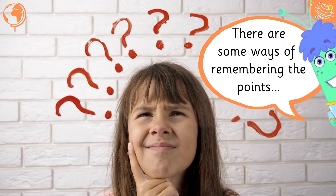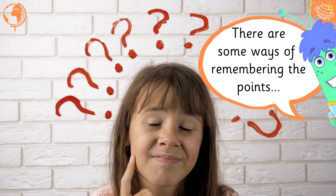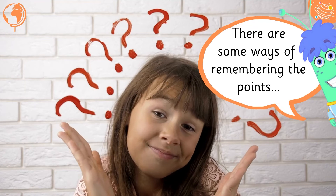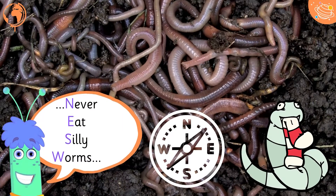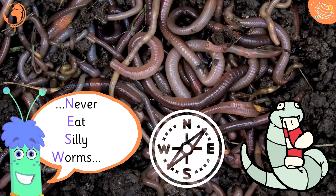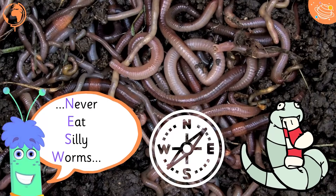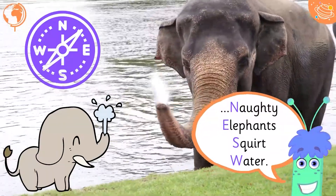There are some ways of remembering the points: Never eat silly worms. Naughty elephants squirt water.